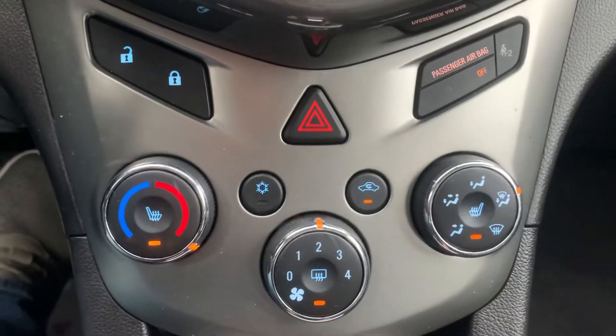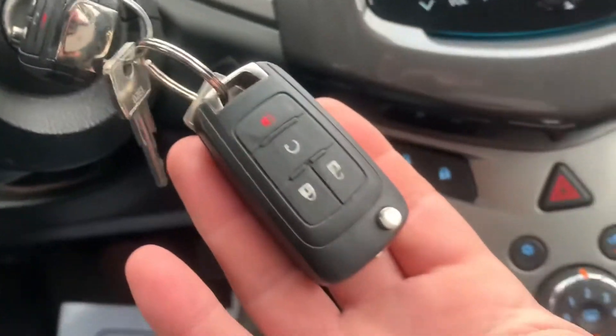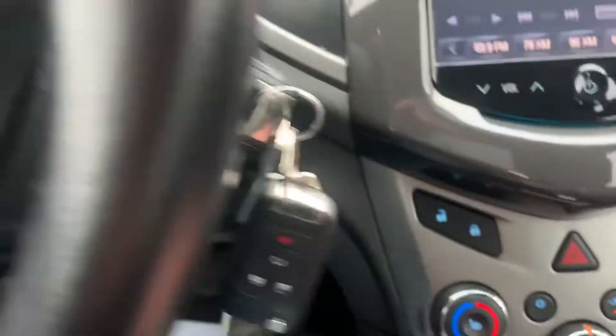It also has heated seats for the driver and the passenger. Comes with two key fobs and it also has a remote start.